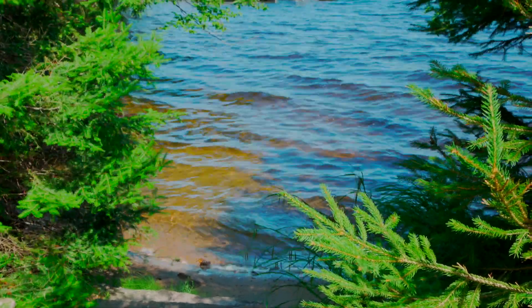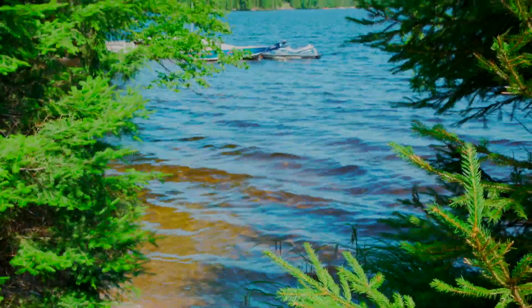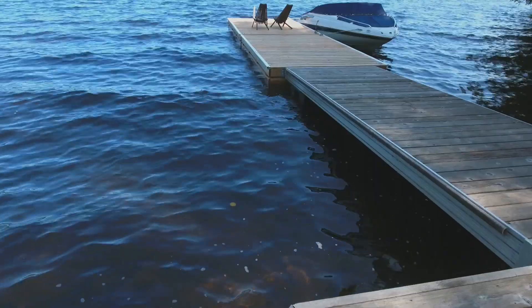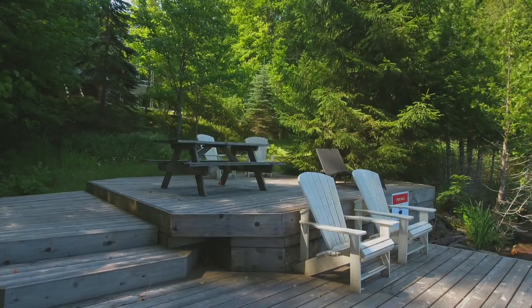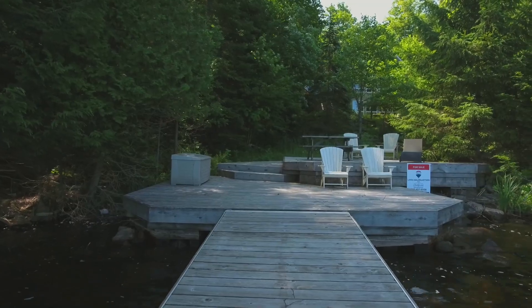I think this property is ideal for anybody. It has a nice sandy beach area, which I think is ideal for the young kids and grandkids to paddle around and play on. Nice and deep off the end of the dock — great for swimming and docking your boat, with a nice big sitting deck here to enjoy your days on the water.